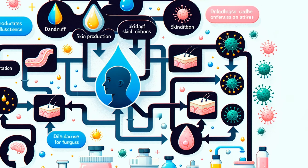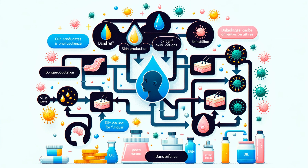But let's not put all the blame on the thermometer. Other villains in the dandruff drama include overactive oil glands, sensitive skin reactions, and even lifestyle habits. And remember the malassezia fungus? It's naturally found on your scalp, living off your skin oils. But when it gets too greedy, your skin fights back, leading to inflammation and, you guessed it, more flakes.